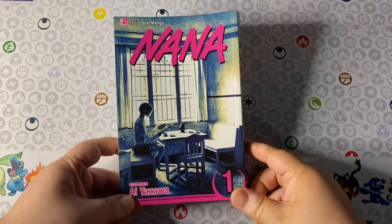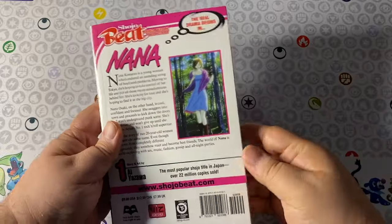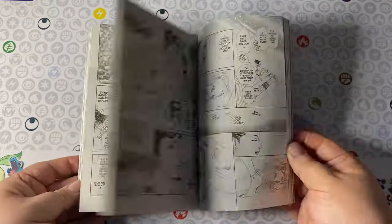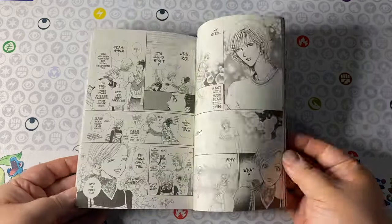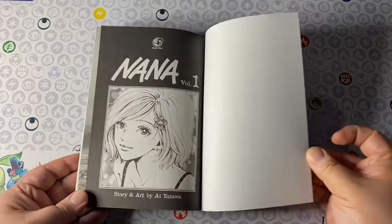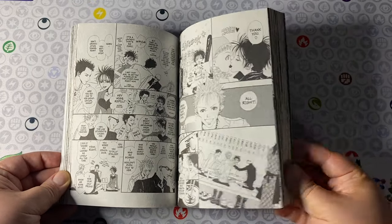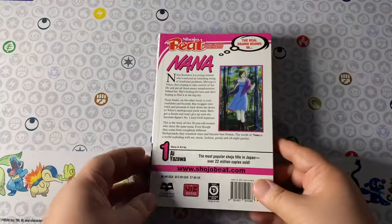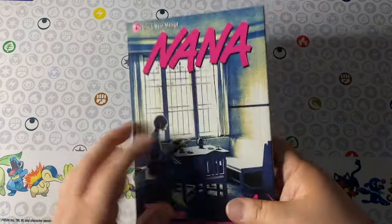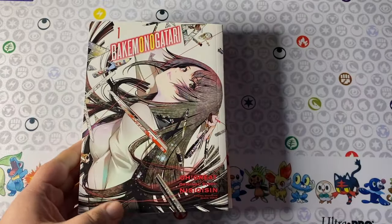Next up we got Nana — Volume 1. I never expected to see a Shojo Beat book at Walmart, certainly not Nana of all series. That is one of my most desired books to own from the Shojo Beat label. I've seen the Nana anime but I've never had the chance to read the manga or own it. Even though I know they're not going to put out any other volumes — I'm pretty sure this was just a one-off — I will happily grab this and support the series, and one day if I have the room I will happily continue collecting it.